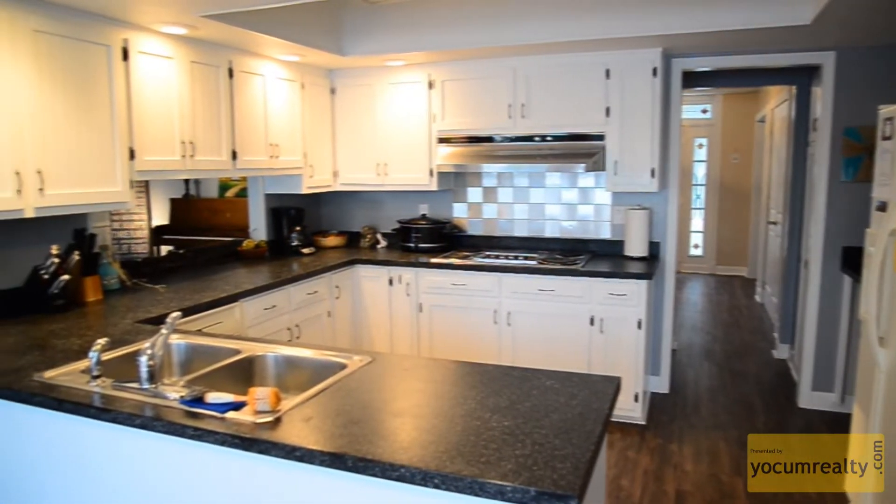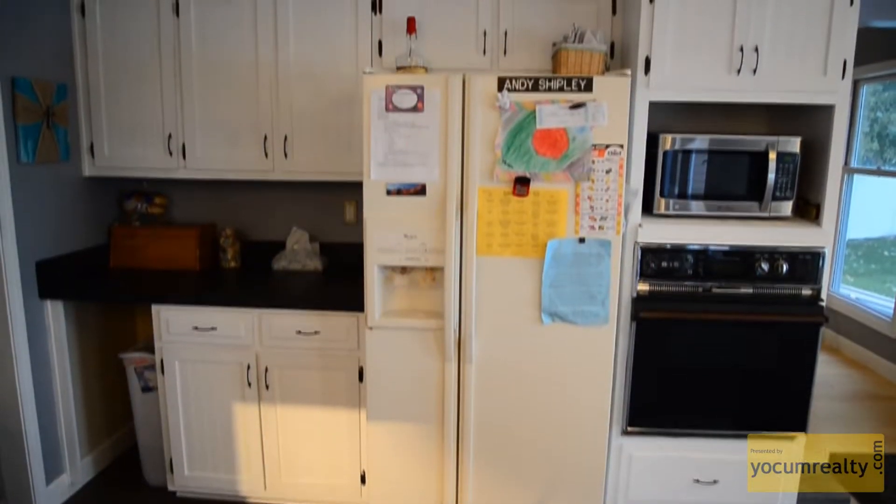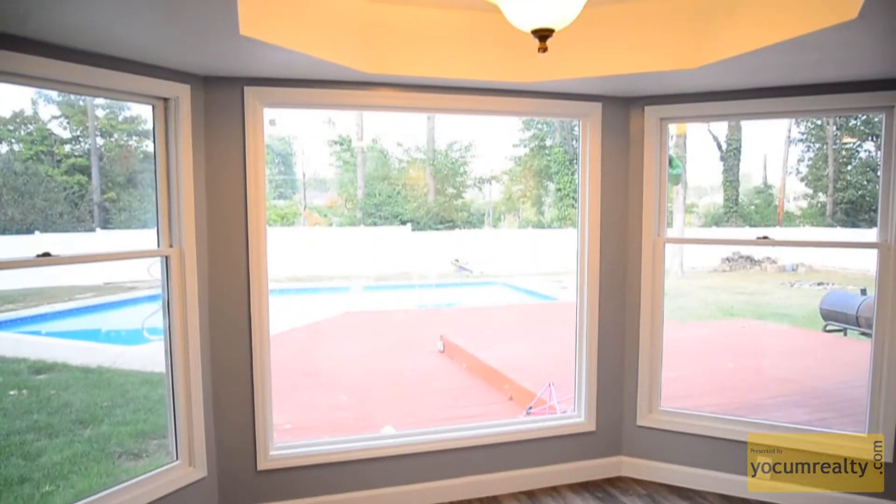The bright eating kitchen features plenty of cabinetry and counter space. It also has a double stainless steel sink and a breakfast nook that overlooks the backyard.